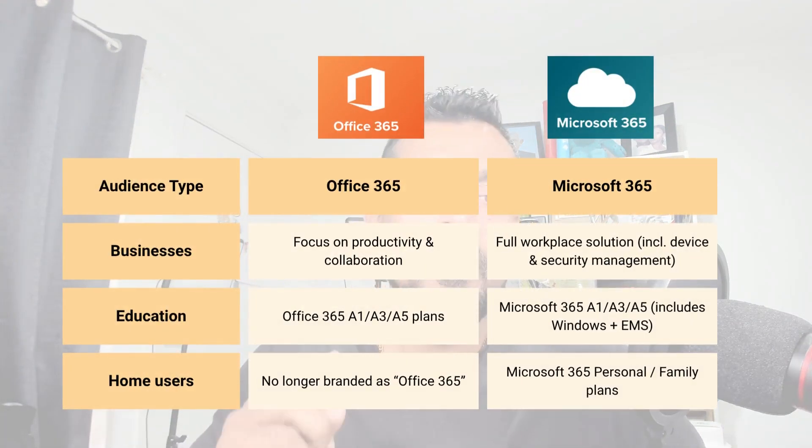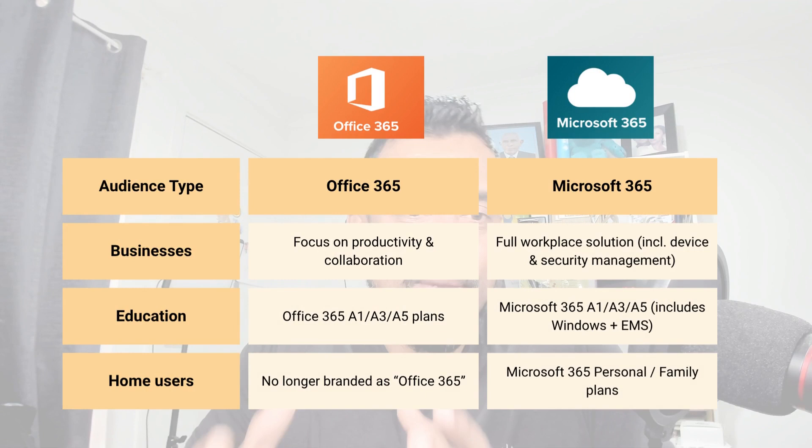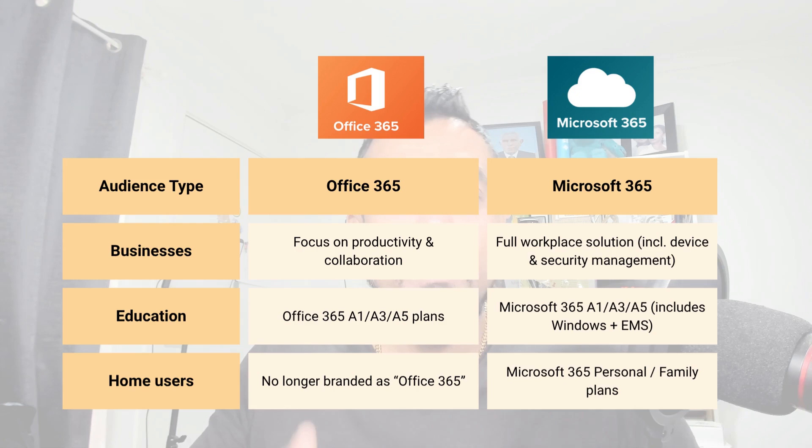Let's look at the target audiences of these two products. Target audiences can differ across businesses, education, and home users. Looking at the business portfolio: Office 365 focuses on productivity and collaboration, but Microsoft 365 provides much broader services, including a full workspace solution with device and security management for businesses.